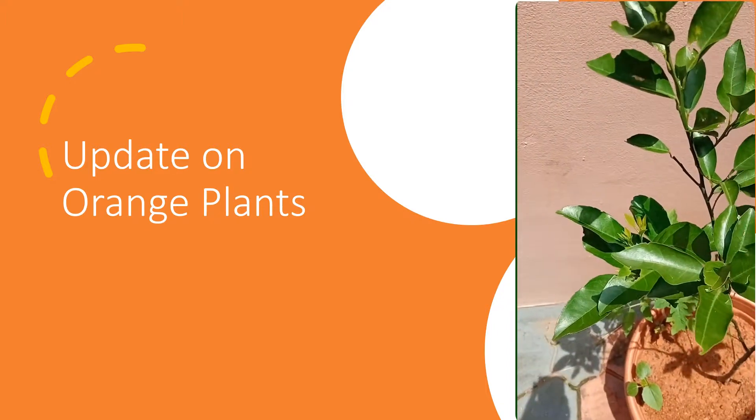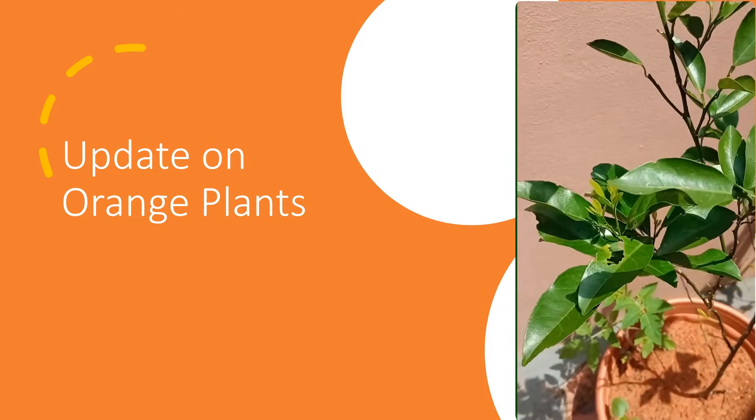Look out for the next update in my horticulture channel soon.